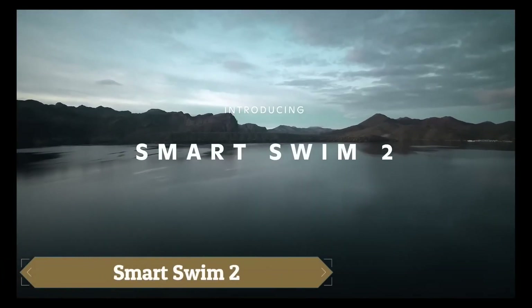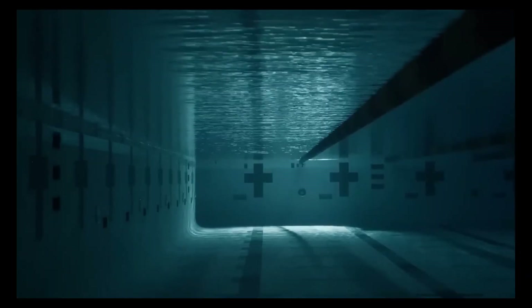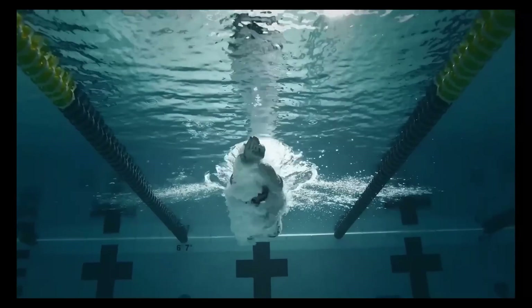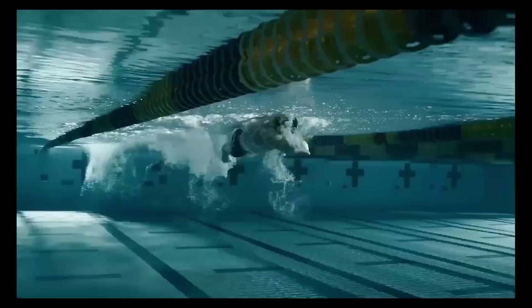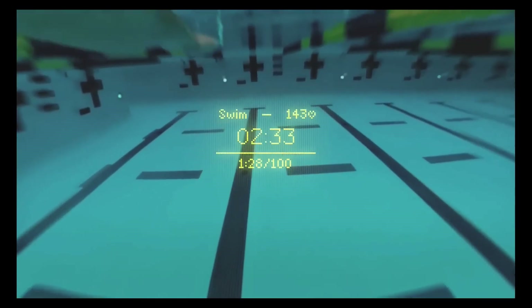SmartSwim 2 is the next-generation augmented reality goggles revolutionizing the swimming experience. These high-tech goggles project real-time metrics such as distance, time, and heart rate directly into your line of sight, allowing swimmers to track performance without ever stopping. Featuring a sleeker design,